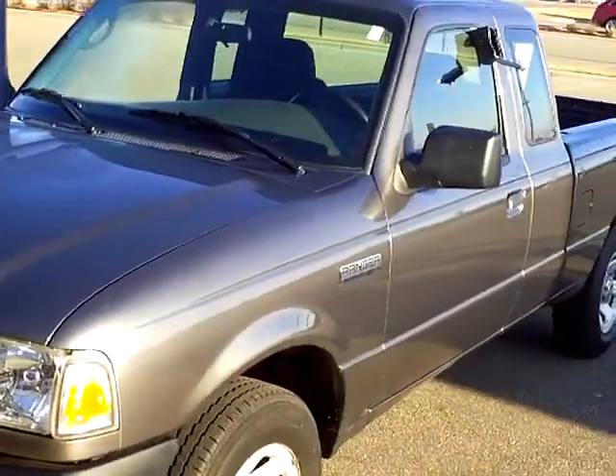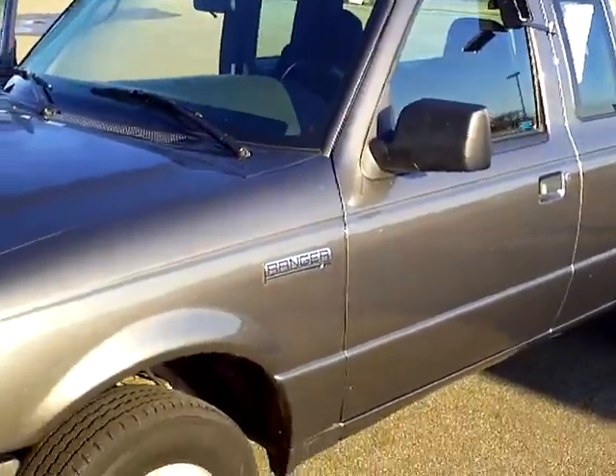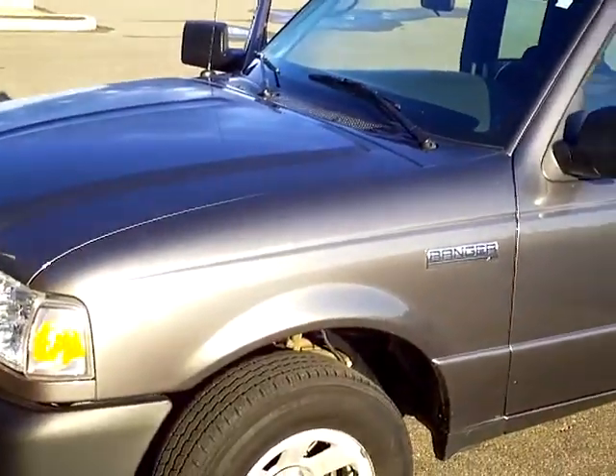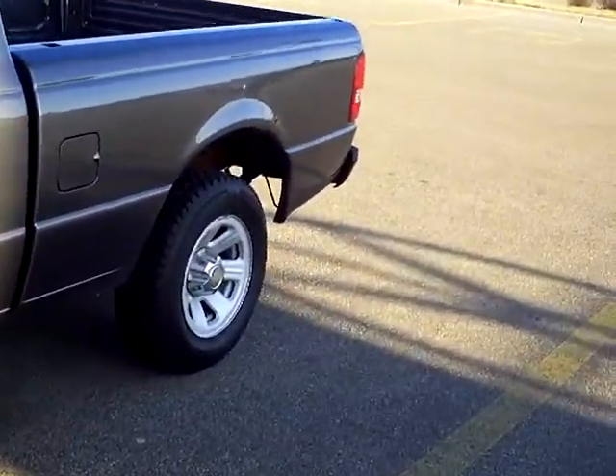Very nice shape. It's an XLT package. This one's actually a six-cylinder — a two-wheel drive extended cab with the 3.0-liter six-cylinder in it. It was a local trade.